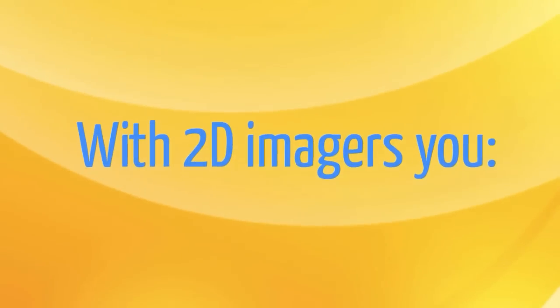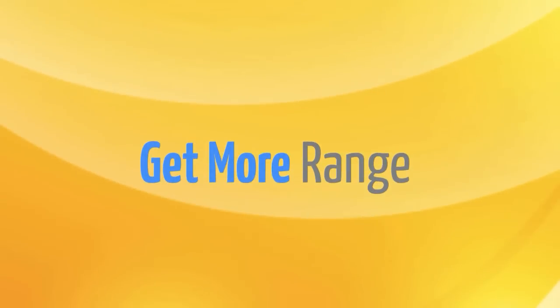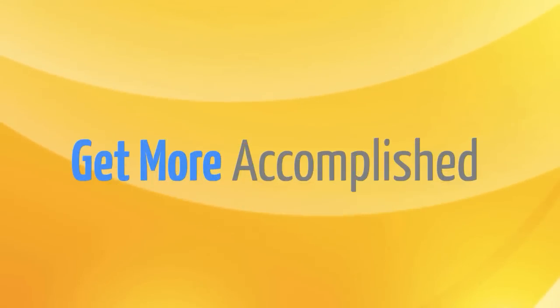With 2D imagers, you get more throughput, get more productivity, get more range, get more accomplished.